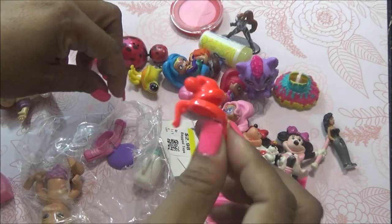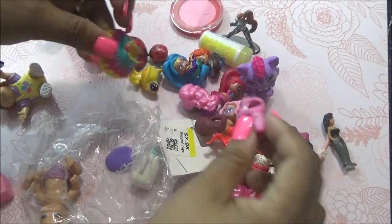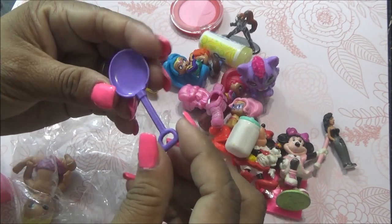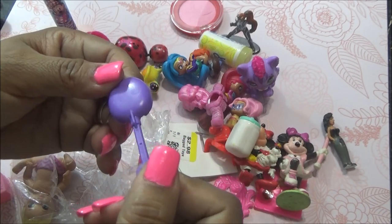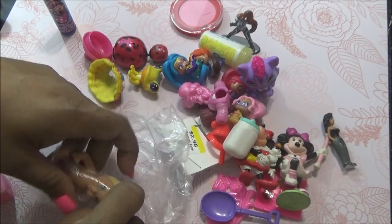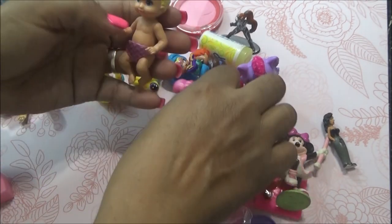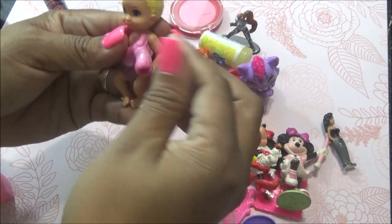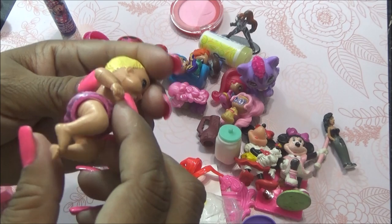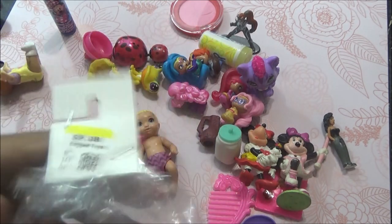Viene esto que no tengo idea qué es. Viene este que es el logo de LOL Surprise. Un biberón también de LOL Surprise. Una como pala. Y lo último es esto, que viene siendo un bebecito. Le pusieron un pañal. ¿Le quedará esto? No creo que le quede. De hecho, este pañal creo que es de LOL, no es de él, pero se lo pusieron. Eso fue lo que venía en esta bolsita por 2.98.